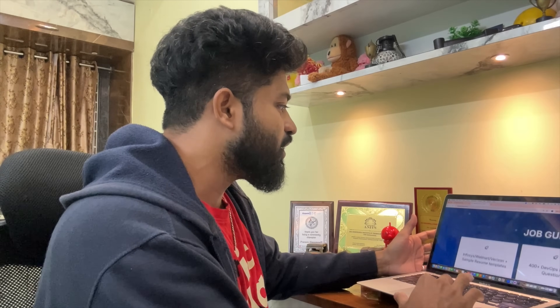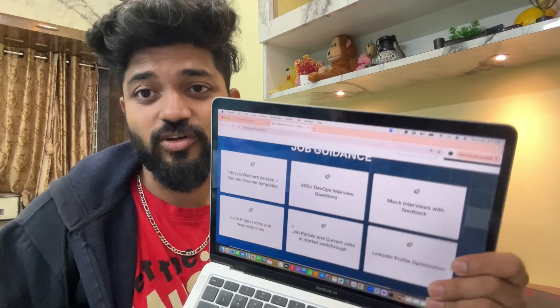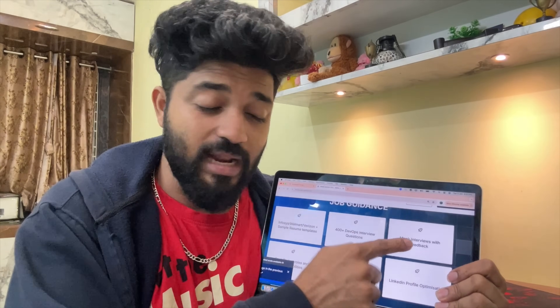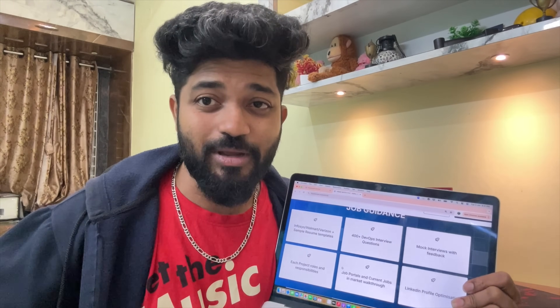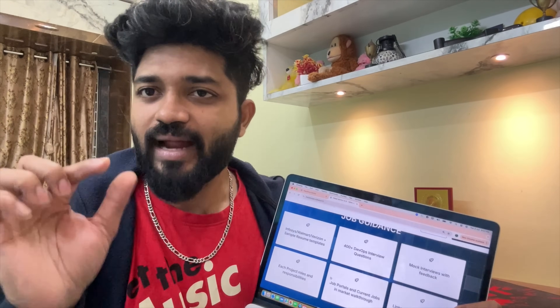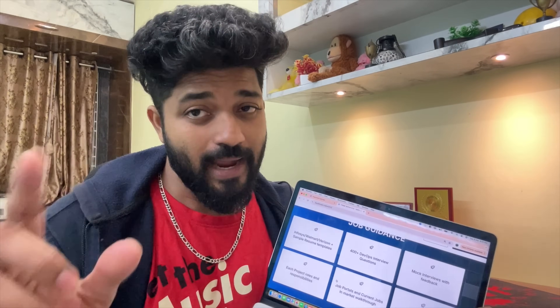From the projects, I'll also give you roles and responsibilities documents to shape your resume beautifully. Additional things you get: job guidance, my Infosys, Walmart, and Verizon resumes, my interview questions from 30 plus companies that I have cracked, mock interviews, resume review feedback, mock interview videos coming from Batch 11, LinkedIn profile optimization, job portals walkthrough — everything you need to clear a job. Just enroll for flat 70% off and make sure you are in the first 20 people so we can talk tomorrow.